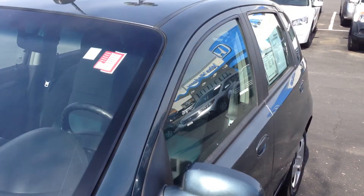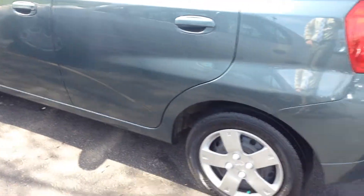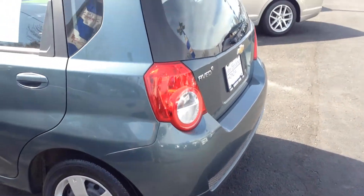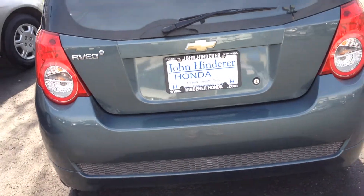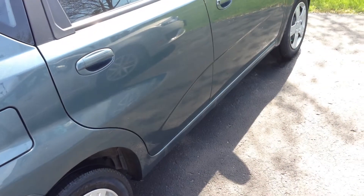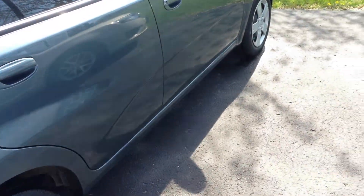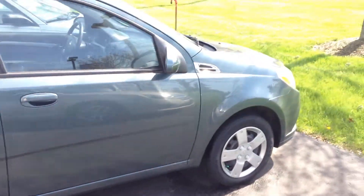This car is Gold Check Certified, meaning it's got the warranty — it's two months, 2,000 miles. It's not a big warranty, it's just to give you peace of mind that you're not gonna drive the car off the lot and have issues with it immediately. We do a 125-point inspection on all the Gold Check Certified cars, and anything that needs to be replaced in that inspection we do replace.